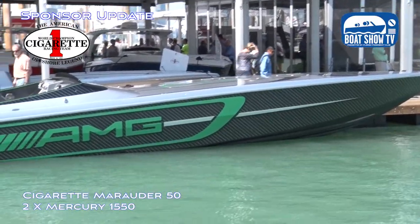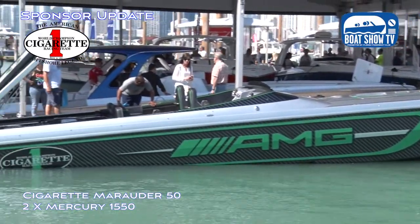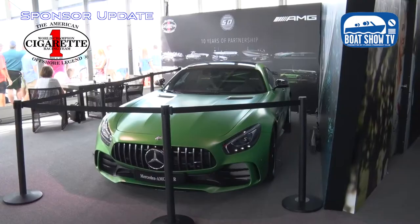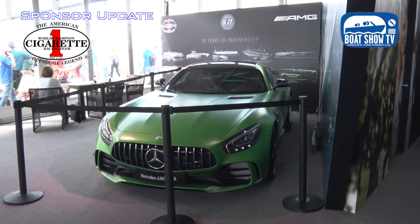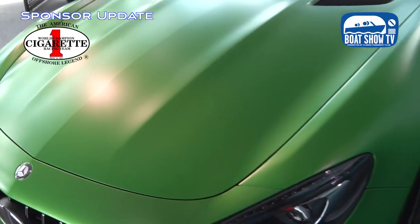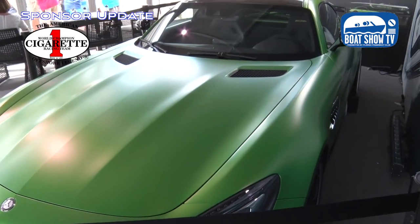Everybody wants to know what's going on with the AMG program. You spent a lot of time with your friends at Mercedes AMG designing new trendy boats, new concept boats. There's a brand new Mercedes AMG right there — the green one in your booth. What is that car, and how does that relate to your promotion with this new 50?